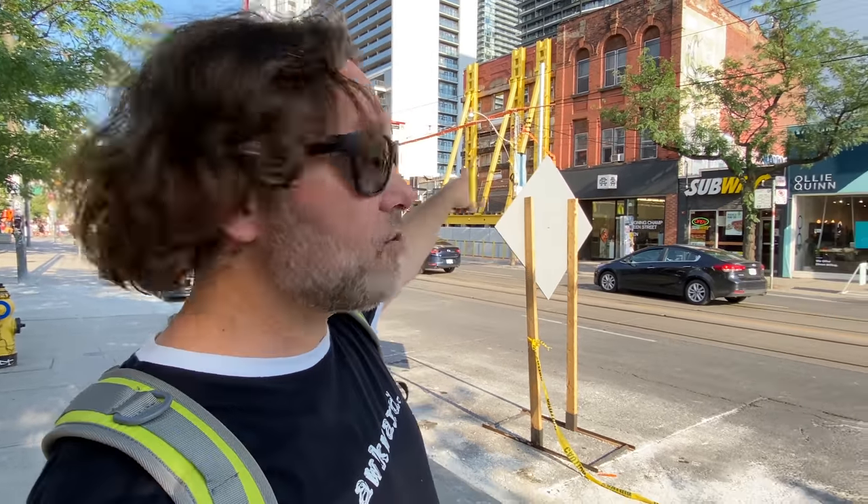The meetup is nearly confirmed for September 9th. Later in this video I'm going to pop by the place — it's just down a couple of blocks — where the meetup is going to be. We've got a super cool space, so keep September 9th open if you're in Toronto.